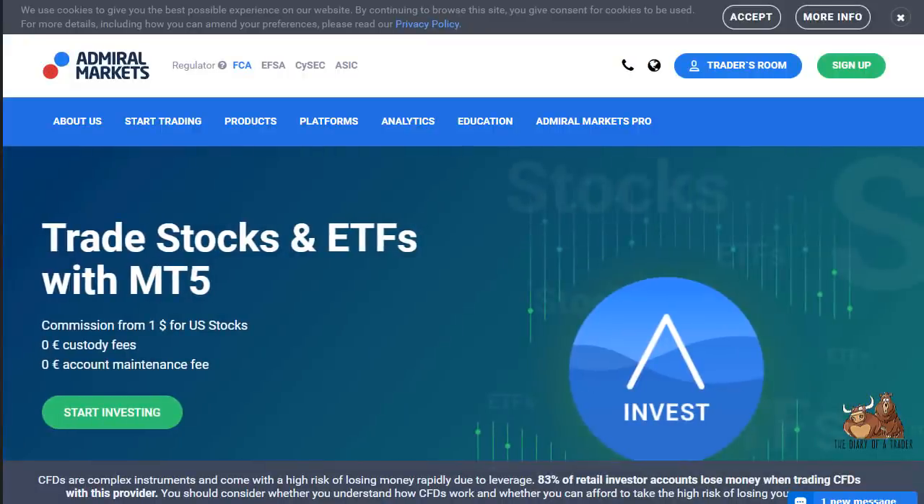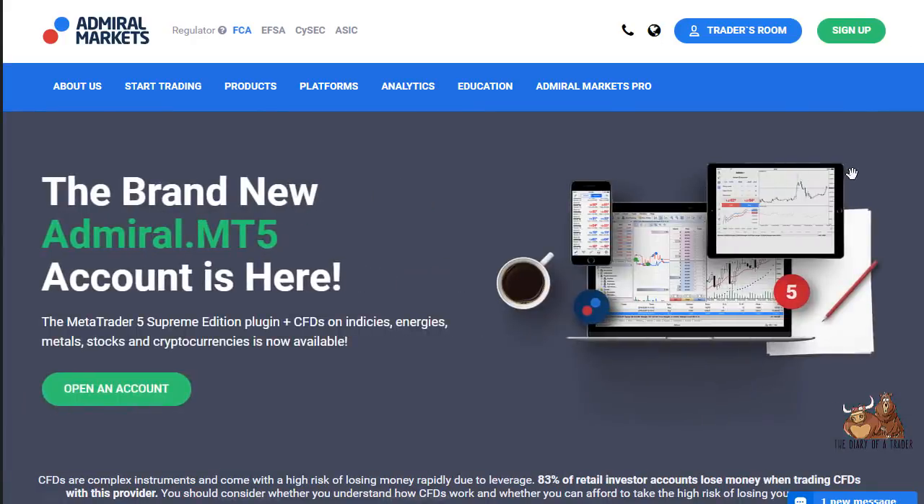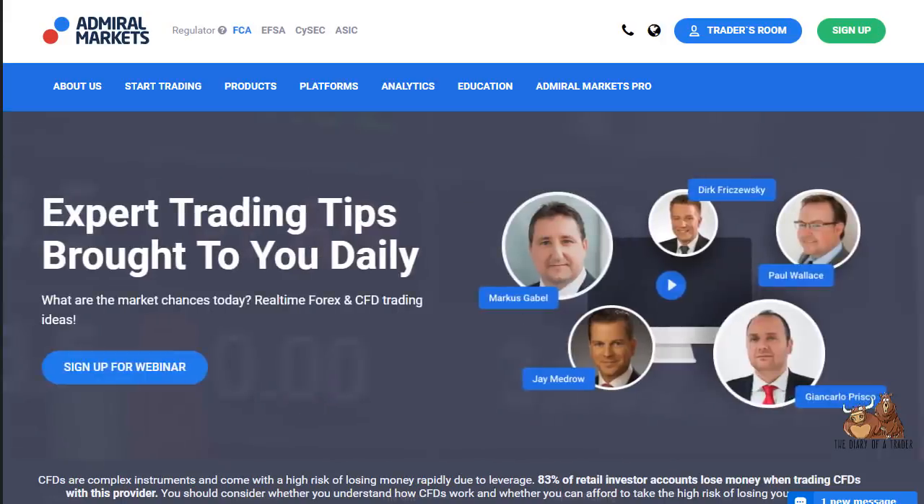Hello and welcome to my look at Admiral Markets, a highly regulated brokerage firm that initially was based in the United Kingdom in 2001, but has since branched out its offices and regulation in various countries, with headquarters in Estonia and Cyprus, among a few other places.